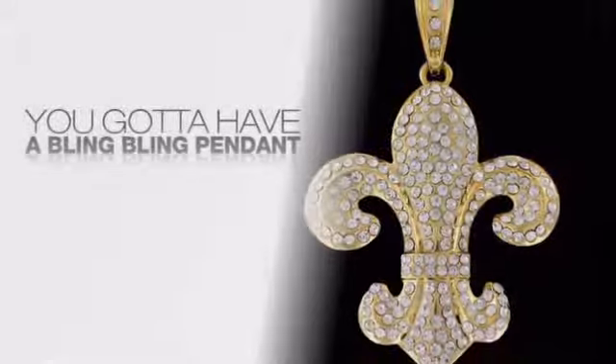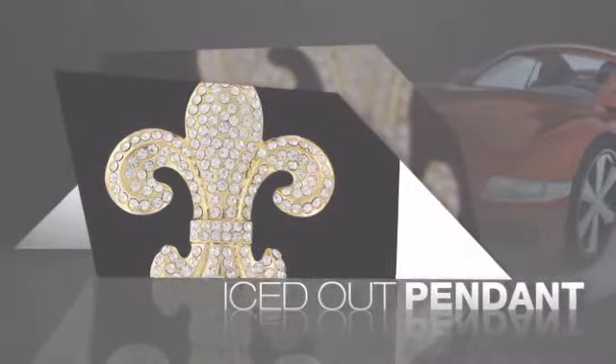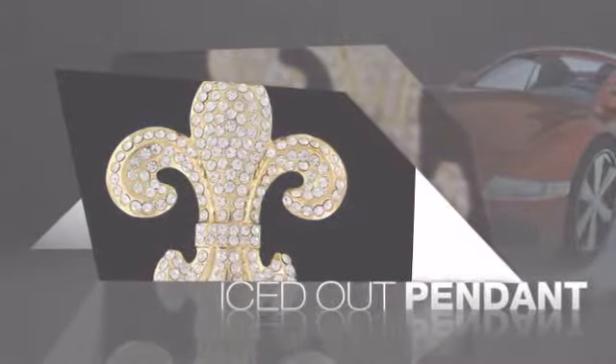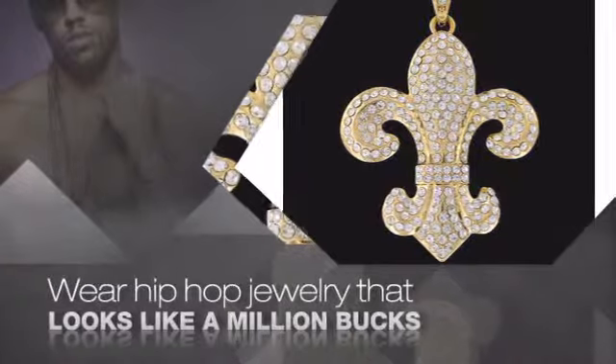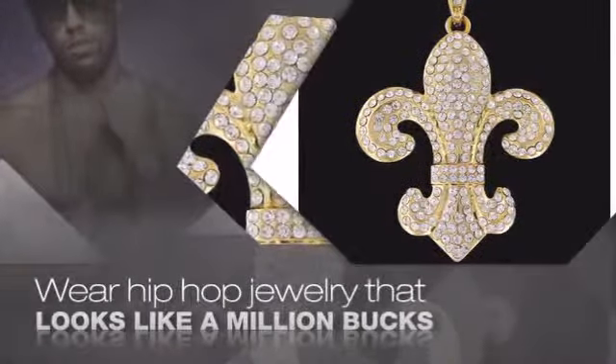If you want that iced out look, you got to get a hip-hop pendant. Get the look and the feel of a real diamond pendant and look like a big-time baller. Nothing cheap and cheesy here. For $20 and up, get quality bling that looks and feels legit.